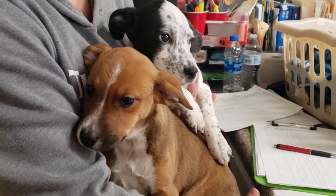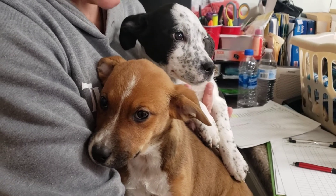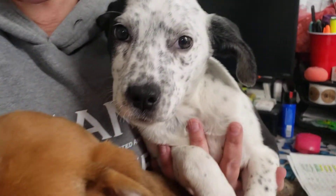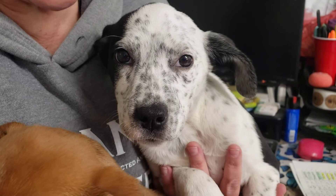Mom was a heeler mix, some kind of a cattle dog mix. Who knows? Dad, I think, was a traveling salesman. So we're not sure, but the puppies are so cute — I mean, what puppy isn't cute, I guess. But these guys have really unique markings.